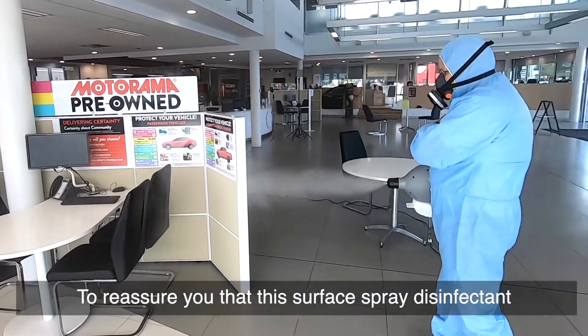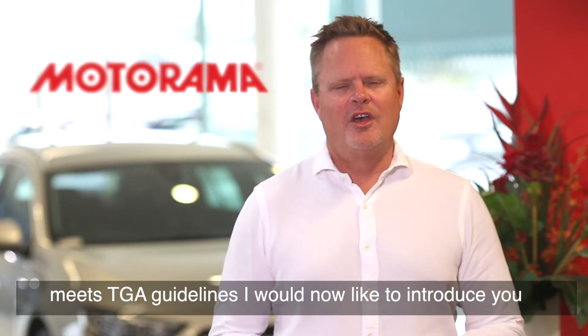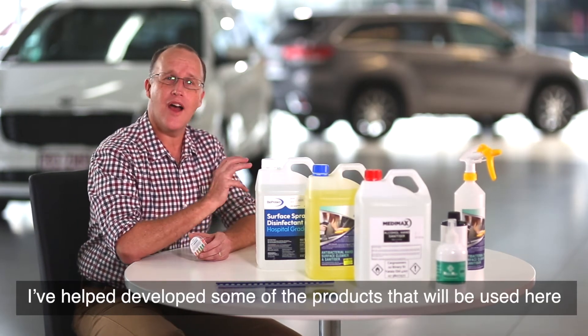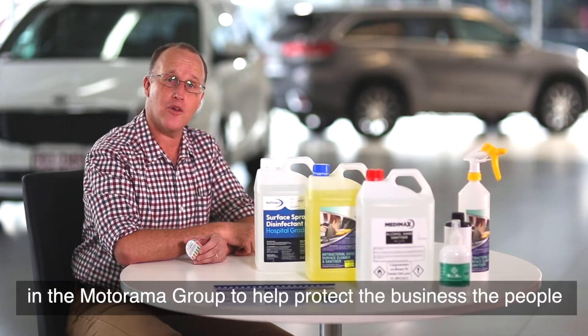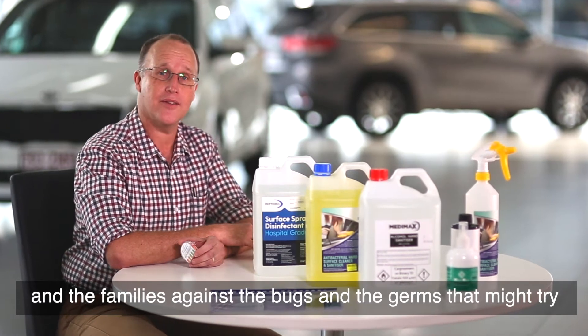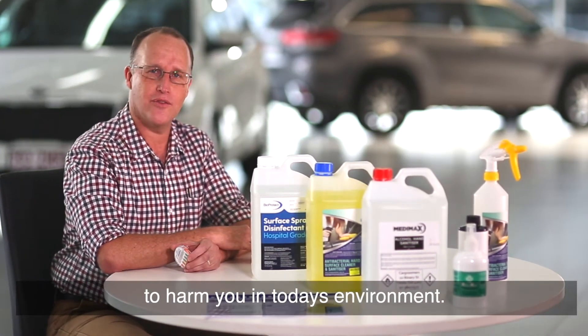To reassure you that this surface spray disinfectant meets TGA guidelines, I'd now like to introduce you to our chemist, Mr. Roger White. Thanks Mark. Hi, I'm Roger the chemist and I've helped develop some of the products that will be used here at MotorArmor Group to help protect the business, the people and the families against the bugs and the germs that might try to harm you in today's environment.